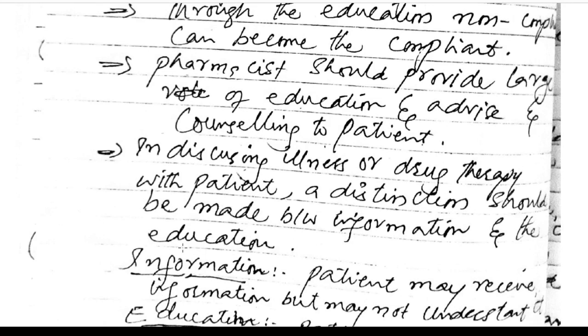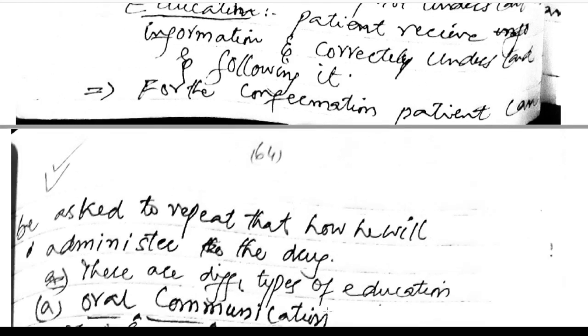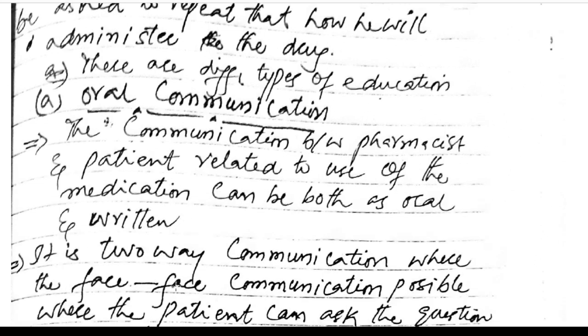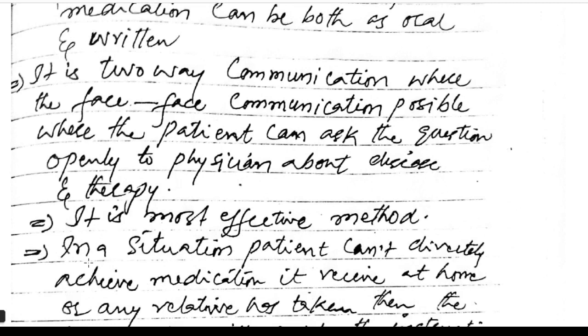A distinction should be made between information and education: a patient may receive information but not understand it, whereas with education the patient correctly understands and follows it. For confirmation, the patient can be asked to repeat how they will administer the drug. Types of education include oral communication — a two-way communication where face-to-face interaction allows the patient to ask questions openly about the disease and therapy. This is the most effective method.